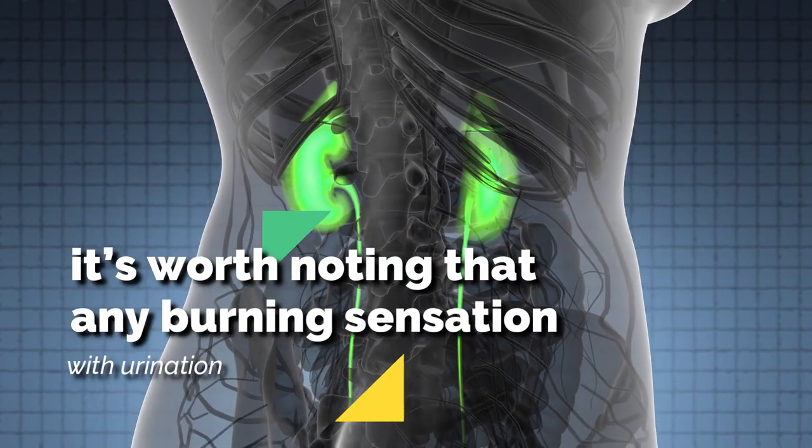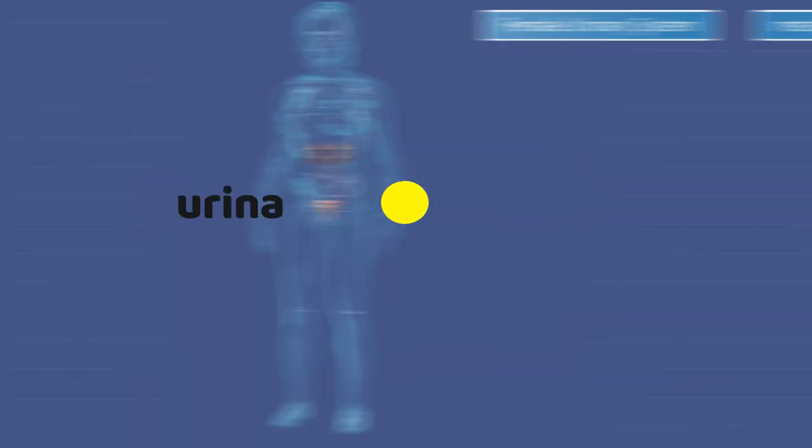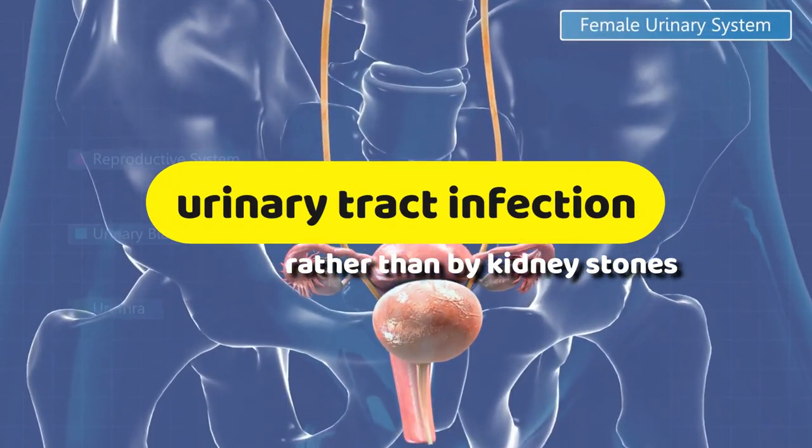However, it's worth noting that any burning sensation with urination is usually caused by an infection, such as a urinary tract infection, rather than by kidney stones.